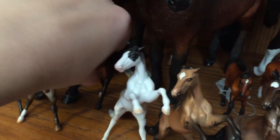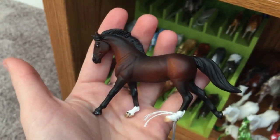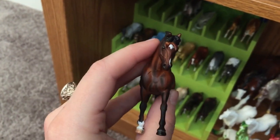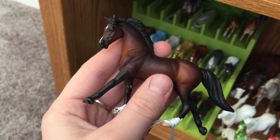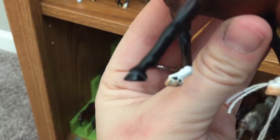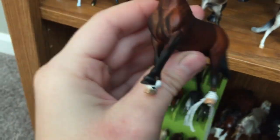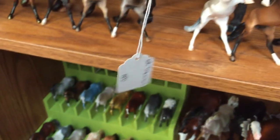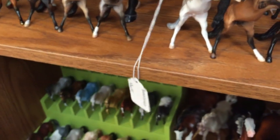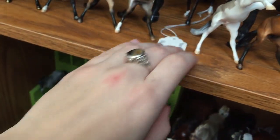Then I have the mini version of Tinkerbell down here on the cantering warmblood mold. Tinkerbell's front white foot has stripes while her back one does not — which is true. I got some pictures of her right after a bath one day with clean hooves, and it's kind of interesting.